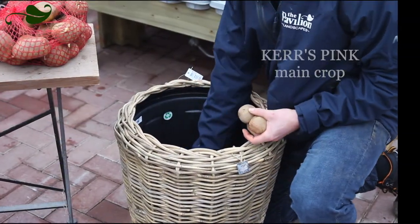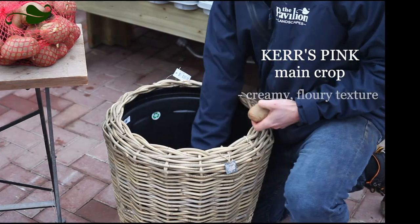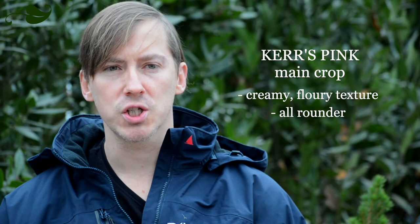The Curse Pink is very popular because of its creamy, flowery flesh. It's all round in the kitchen, excellent for roasting and mashing and it's traditionally cooked with the skin on.